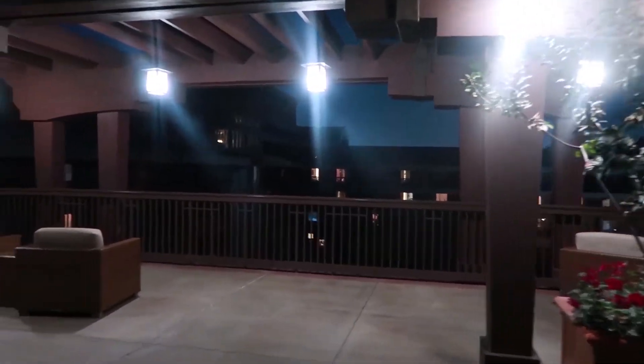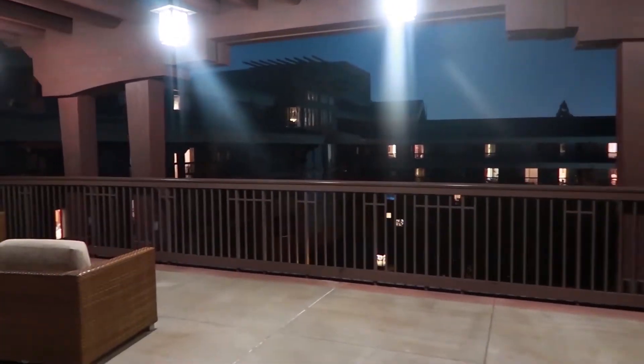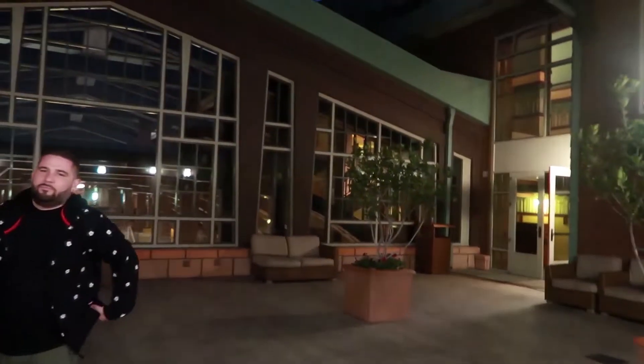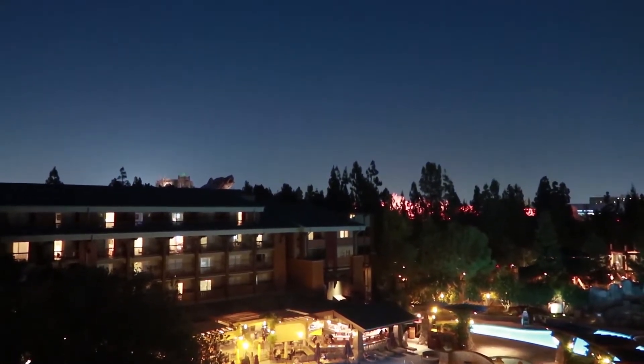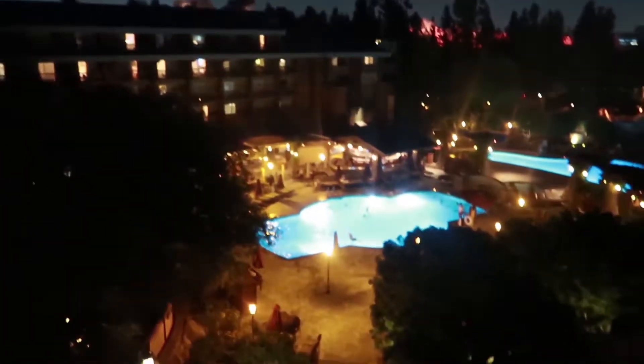We're exploring some of the Grand Californian, and this is one of the wedding areas. We got married at the Disneyland Hotel, so I was just curious about the spots here. This is my favorite spot at the Grand Californian — it's a nice little area with a view in the distance of Cars Land, Guardians, and Grizzly Peak, plus it overlooks the pool. I like it a lot.